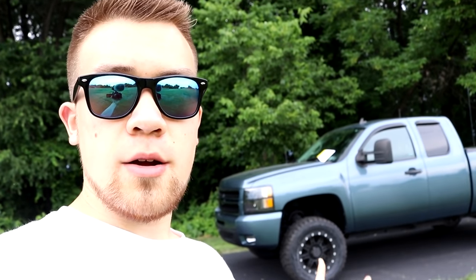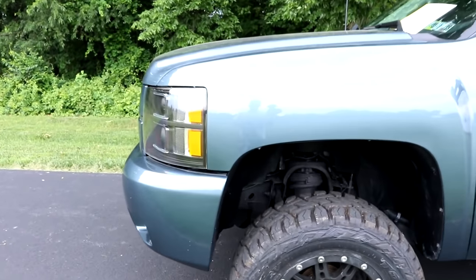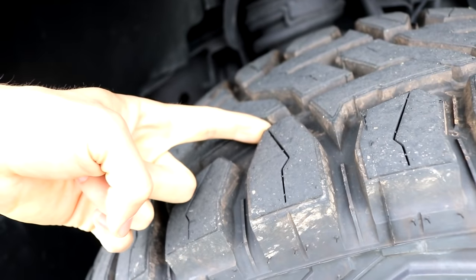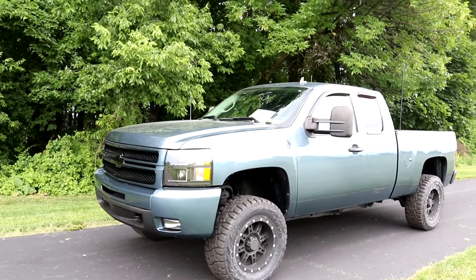They noticed that the tires and rims are aftermarket, and anything aftermarket makes the value go down for them. They even said the tires need to be replaced. Look at these tires — I literally just put these on a few weeks ago. They have all the tread you can think of, so much tread. They said they need to be replaced because they're just too big; they don't sell trucks like this with aftermarket stuff.